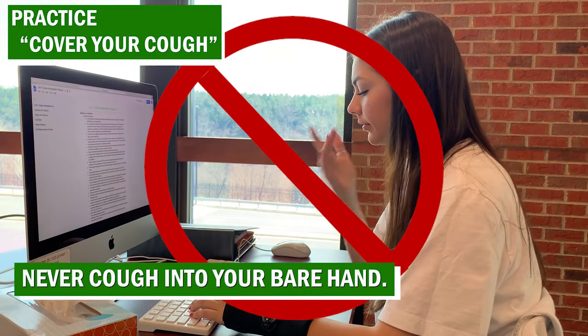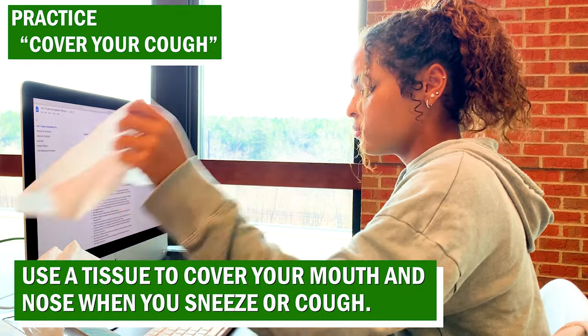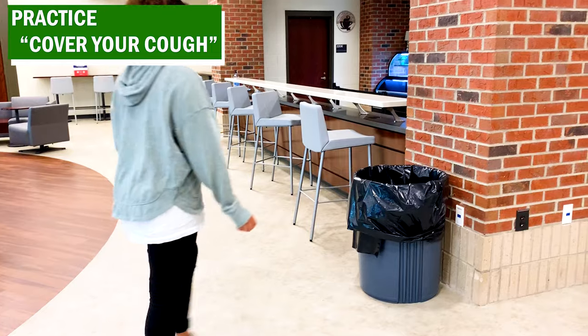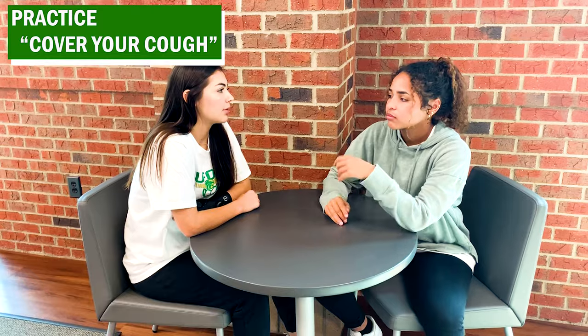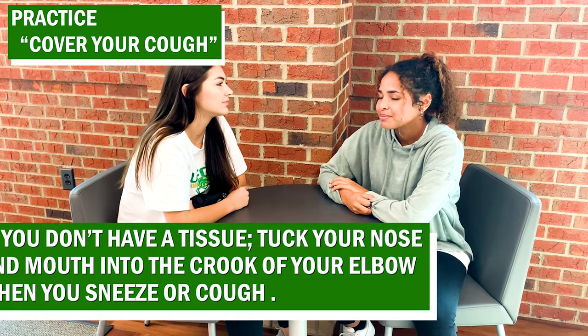Cover your cough. Never cough into your bare hand. Use a tissue to cover your mouth and nose when you sneeze or cough, and dispose of the tissue immediately — don't save it for later. If you don't have a tissue, tuck your nose and mouth into the crook of your elbow when you cough or sneeze.